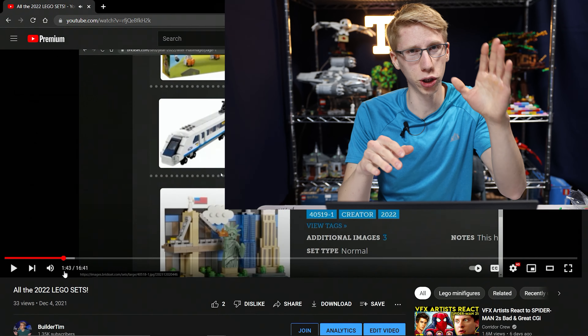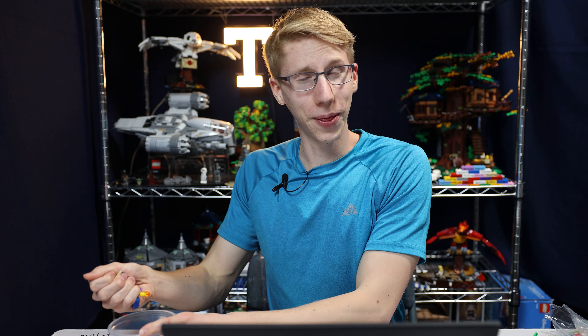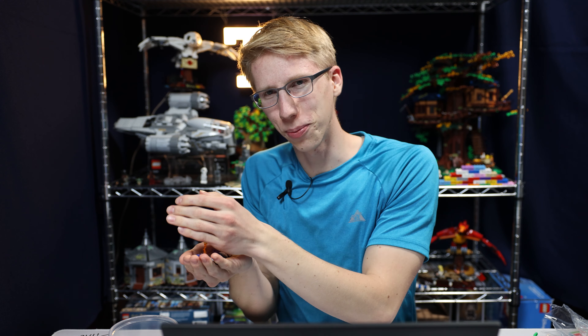I've made this spreadsheet available for any of the members here on the channel. To become a member, all you do is scroll down, see that Join button, click it — it's one dollar a month and you have access to this sheet and a few other things with a bunch of other perks listed out. And there we go — now we know it's 10 cents on average for every little LEGO piece.